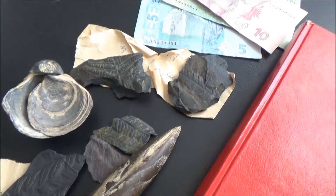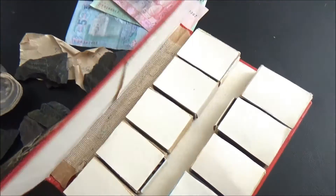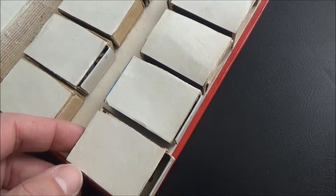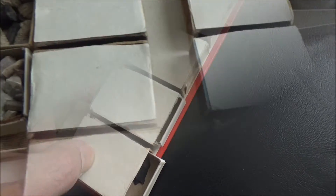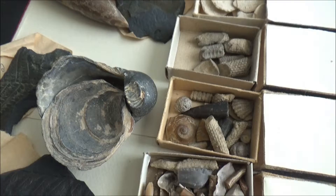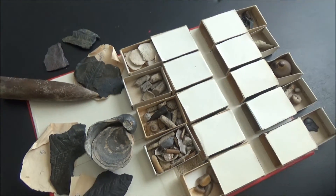Hi, everybody! Today we are featuring a small collection of fossils from Eastern Europe. We know an amateur collector who found the fossils 30 years ago while traveling in different regions of Ukraine. He graciously agreed to lend us the specimens for filming and provided information on the species and localities.